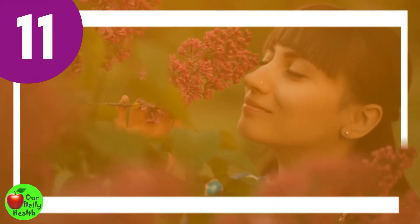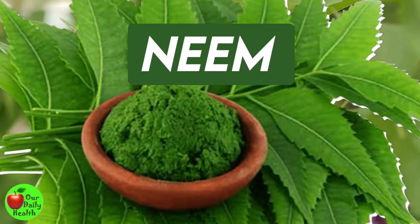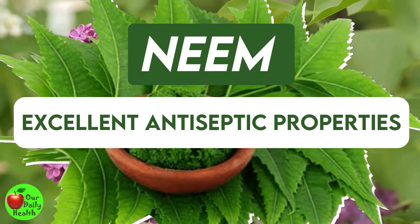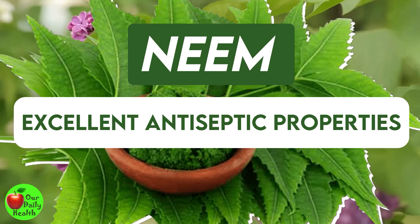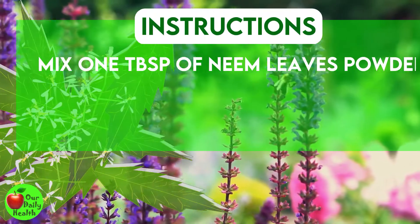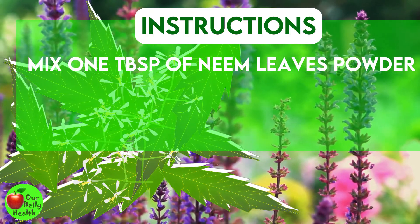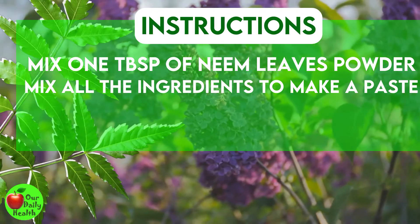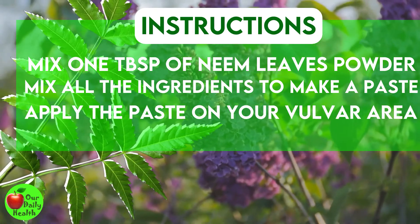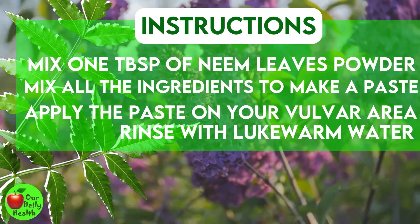Number 11: Neem, or Indian Lilac. Neem is a plant rich in excellent antiseptic properties. It inhibits the growth of bacteria associated with vaginal discharge. Mix one tablespoon of neem leaves powder with one tablespoon of sesame oil and one tablespoon of turmeric powder. Mix all the ingredients to make a paste. Apply the paste on your vulvar area and then rinse with lukewarm water after 10 to 15 minutes.